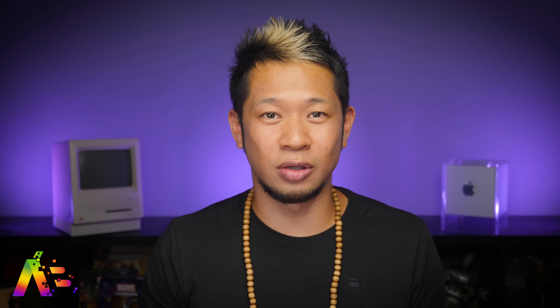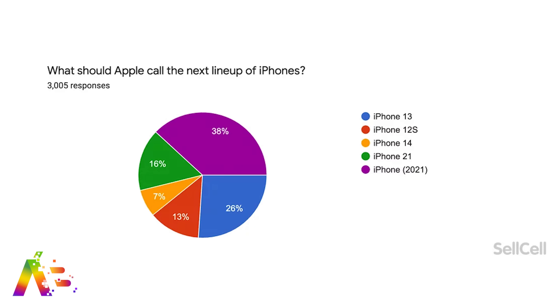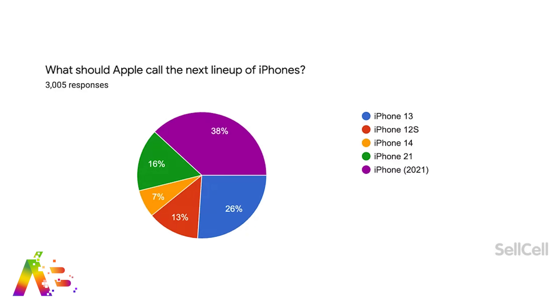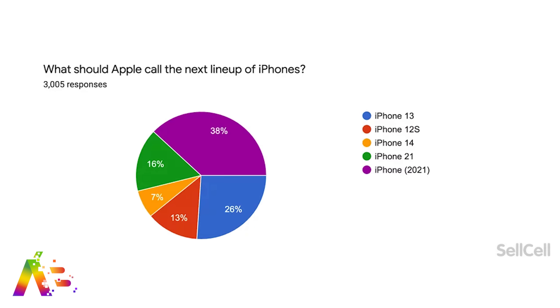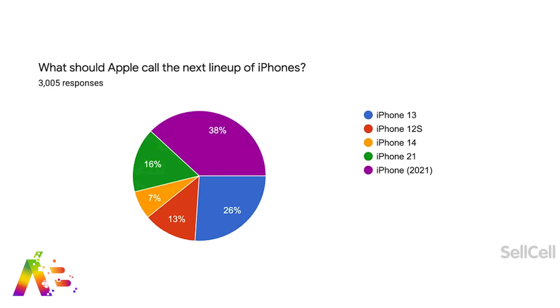The survey also asked people about what Apple should name the next iPhone in the lineup. Most people did not want to call it the iPhone 13, with maybe the number possibly signaling bad luck. 38% said to simply call it iPhone and 13% want it to be called the 12S. Only 26% said it should still be called the iPhone 13. I do know that 100% of Apple employees are taking 0% of this survey into consideration.